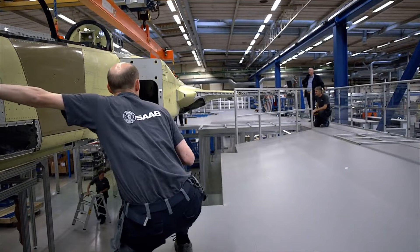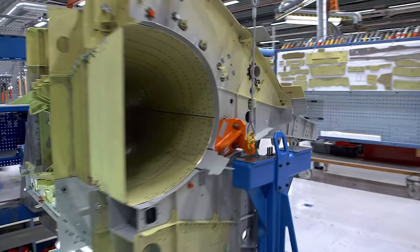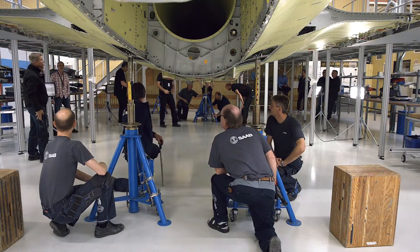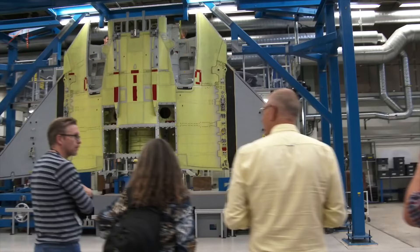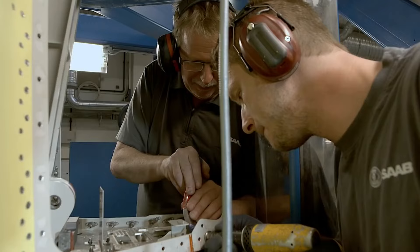Once the design is finalized, the Gripen-E's manufacturing process starts with the fabrication of various components, including the airframe, wings, fuselage, tail sections, landing gear, and avionics systems. Saab utilizes cutting-edge manufacturing techniques such as computer-controlled machining, composite material layup, and additive manufacturing to produce high-quality and lightweight components.